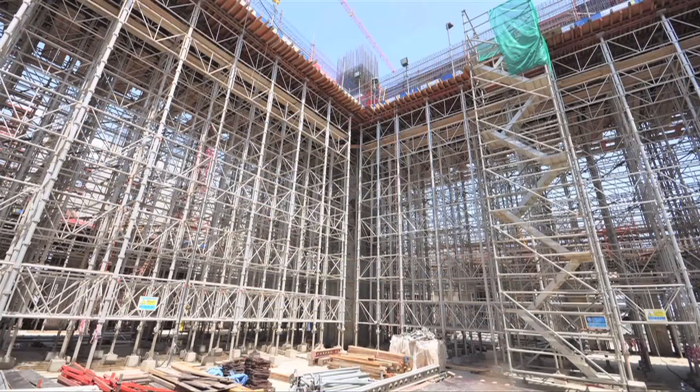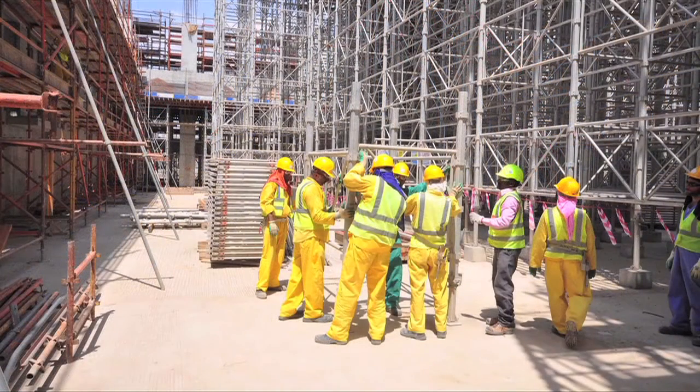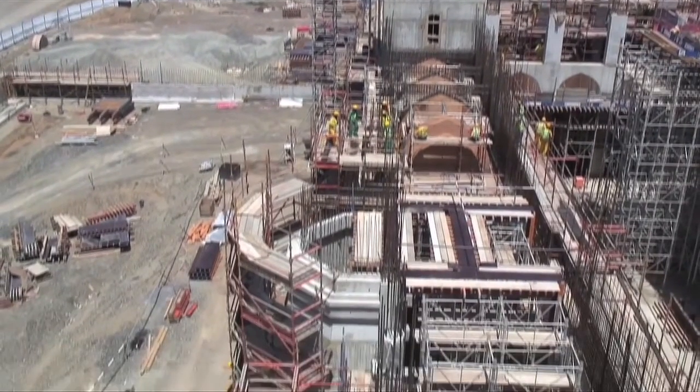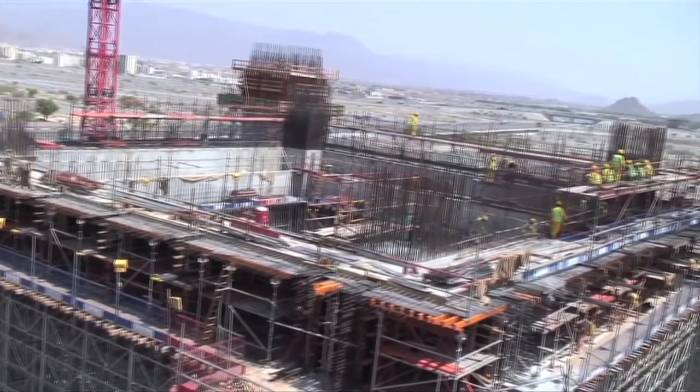Parallelly, well in advance, we engaged them to provide us solutions for the columns, the complicated arches, the beams and the slabs, to come up with solutions to cast safely all the concrete elements. Karelian is quite happy to get the feedback and the design well in time from RMD. Overall, RMD has supported in a big way to provide quick and reliable solutions to cast these elements.